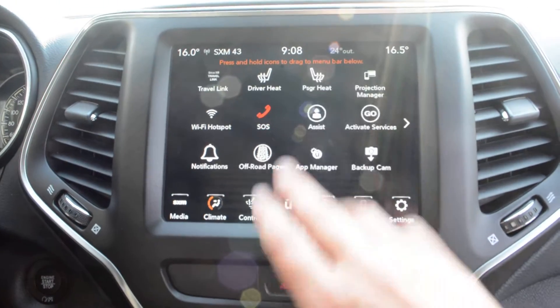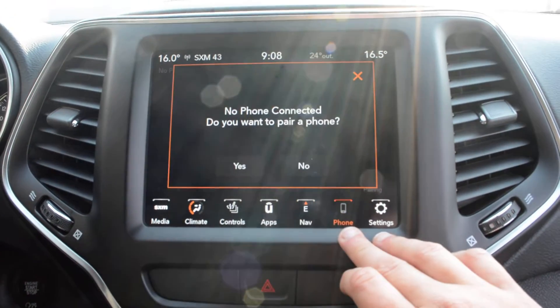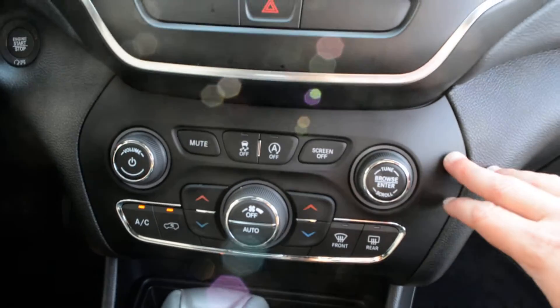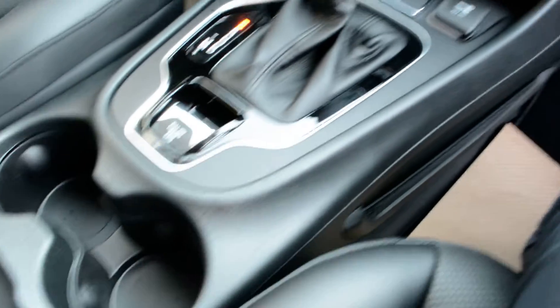You have access to apps included in the system, navigation, Bluetooth capabilities, and of course your settings. Below that you can access your basic audio and media controls, climate control options, and your media port hookups as well.